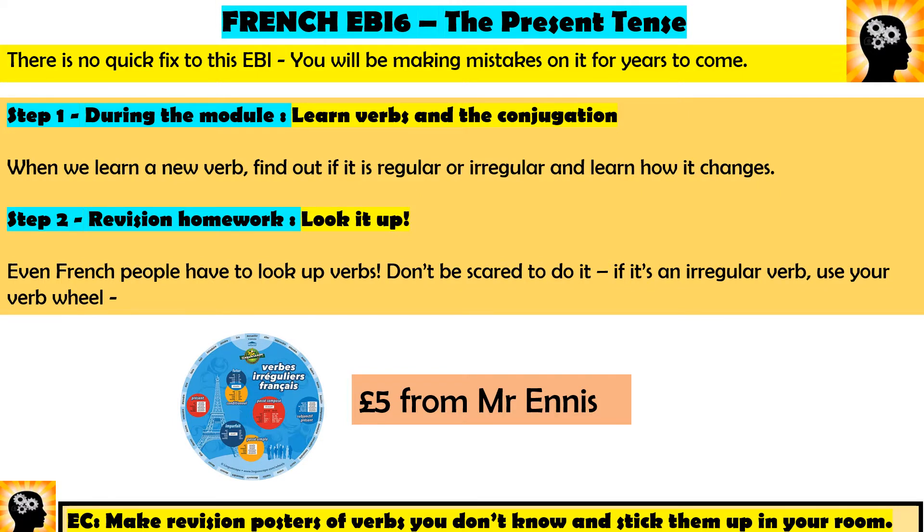There is no quick fix to this EBI. There are two things I want you to do which will stop you getting EBI 6 and make sure you get excellent GCSE grades. The first step is crucial — I used to do it myself during the module. When we learn a verb, learn how it conjugates, which means how we change the endings or how we change the whole verb. When you hit a verb in revision, you need to learn how it changes. My teacher Mrs Slack gave us verb tests every single lesson and we got really good at changing our verbs — you just have to learn it.